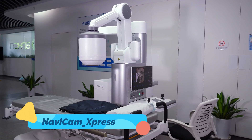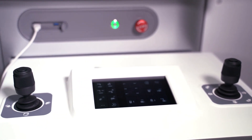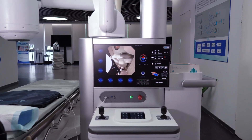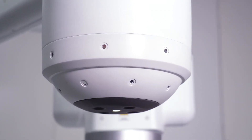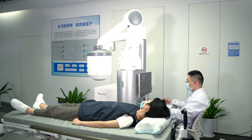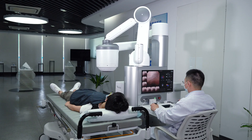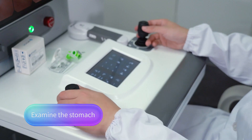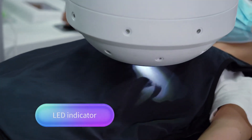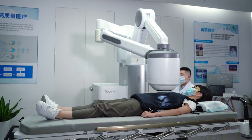Next, the Navicam Express is changing the landscape of medical diagnostics with its revolutionary approach to gastrointestinal imaging. This small, pill-sized camera is designed to be swallowed by patients, where it then captures thousands of high-resolution images as it travels through the digestive system. Unlike traditional endoscopy, the Navicam Express is minimally invasive, making it a more comfortable option for patients. It wirelessly transmits images to a computer, providing doctors with a comprehensive view of the gastrointestinal tract.